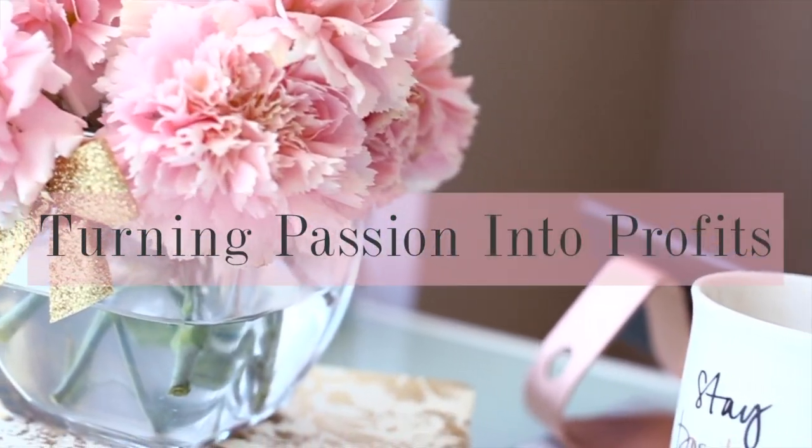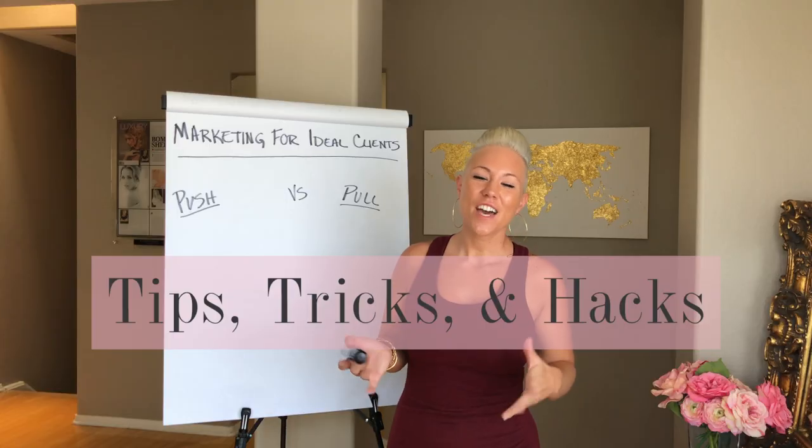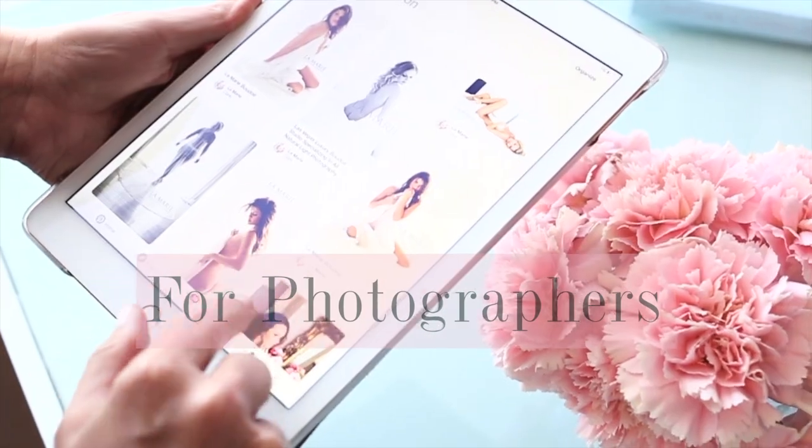Hi loves! Today I'm going to share with you the top three products that I sell the most of in my boudoir business, why it's only three options that I offer, and how the psychology behind choosing your product offerings can have a huge impact on your profits. I'm Law, a boudoir photographer and business and marketing mentor helping photographers turn their passion into profits. On this channel I share tips, tricks, and hacks to having a wildly successful and profitable photography business.